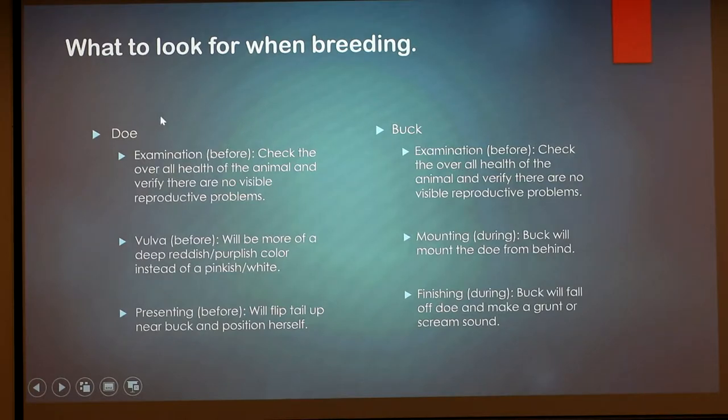Before you breed, you always want to examine the animal. This is a basic overview of what you're checking for — overall health, and whether there are any reproductive problems. Bunnies are really known for getting ovarian cancer, so palpating that area and checking for anything like that is important. You really don't want to be breeding a rabbit that has health issues.